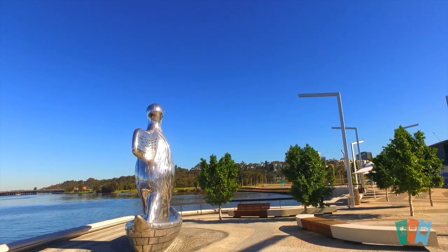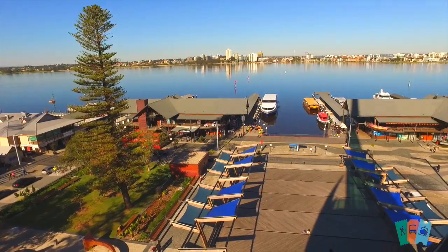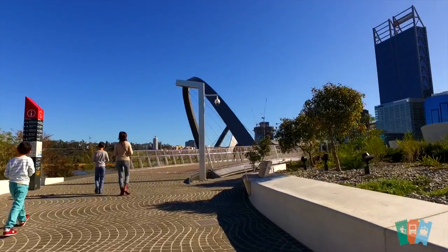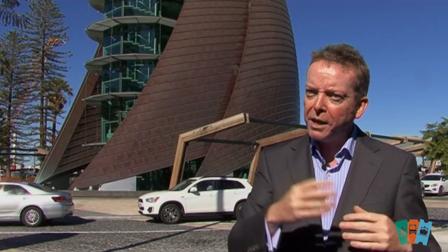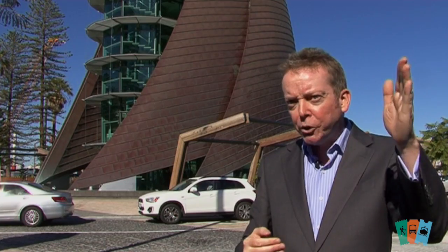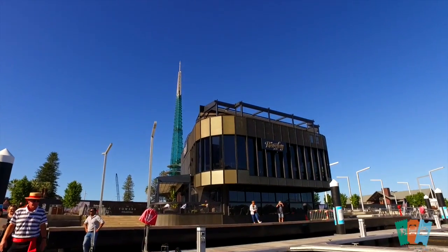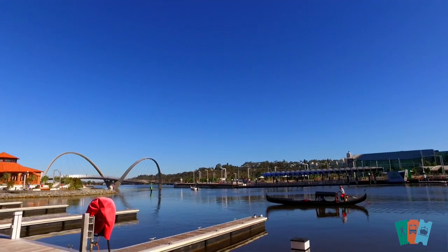The Elizabeth Quay public bits are all open — the Bell Tower and Barrack Street Jetty. There is just a bit of building work going on at the moment, but it's easy access for everyone. There are always new things coming on board, like the Gelato Place, which is almost finished, and all the new bars and restaurants at Elizabeth Quay that have just opened up recently. It's a great place for the family.